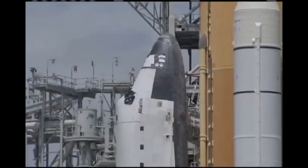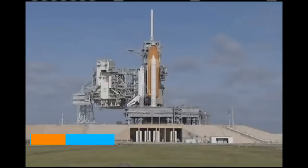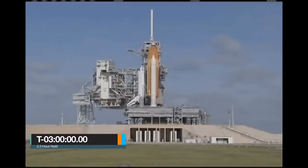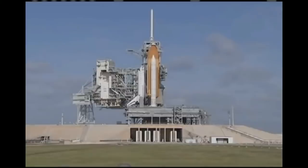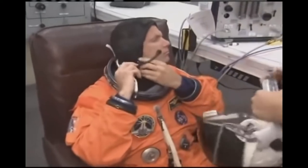We're going to pick up the countdown at the T-minus three hours and holding mark. At several predetermined points during the launch countdown, NASA will pause the clock as part of a standard procedure to give the ground teams time to resolve any unexpected issues that may crop up. At the end of those built-in holds, the countdown clock resumes. The hold at T-minus three hours typically lasted two and a half hours.